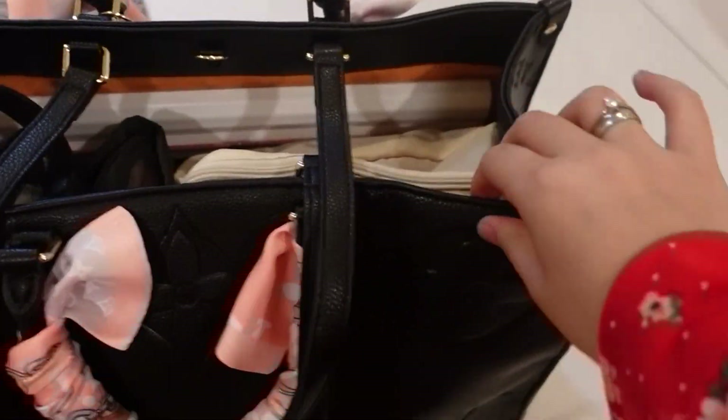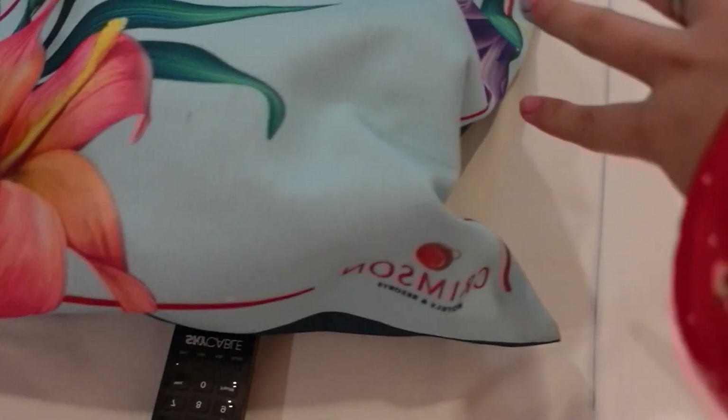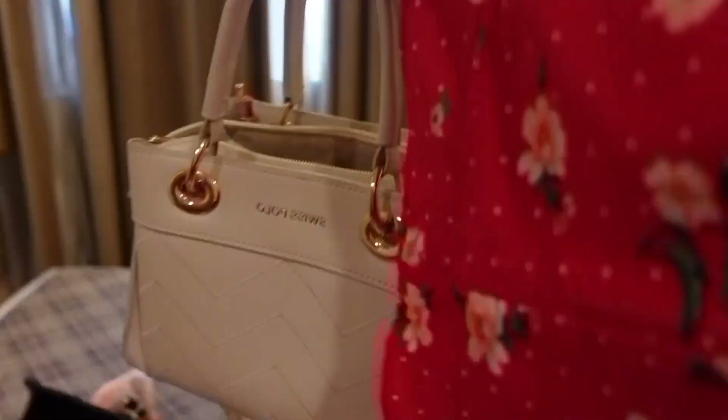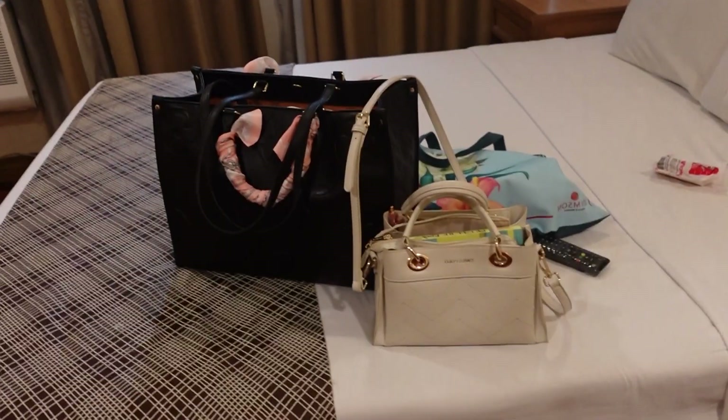I got two bags in here. Actually, three. I got another tote bag here that I bought from the Crimson Hotel in Boracay. And another handbag. That's what I brought here.